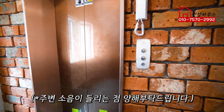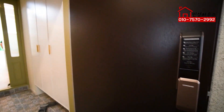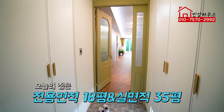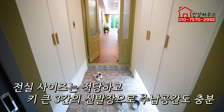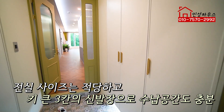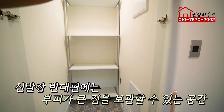엘리베이터를 타고 올라오시면 여기서 내려서 바로 들어가실 수 있습니다. 코맥스 제품에 번호키가 설치되어 있습니다. 오늘 소개할 집은 전용면적 18평이고 서비스 면적을 확장해서 실사용면적은 35평 타입이에요. 전실에는 오른쪽에 신발 수납장이 3칸 있고, 왼쪽에 창고 또는 팬트리룸으로 사용할 수 있는 공간이 있습니다.